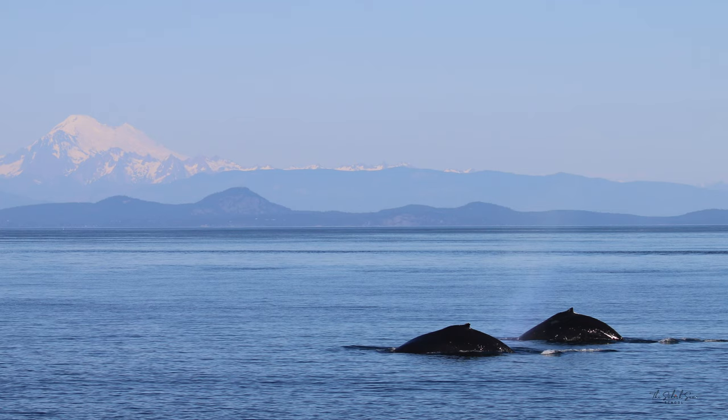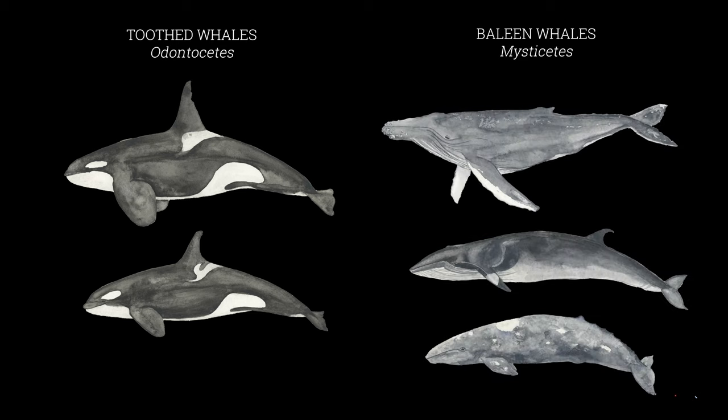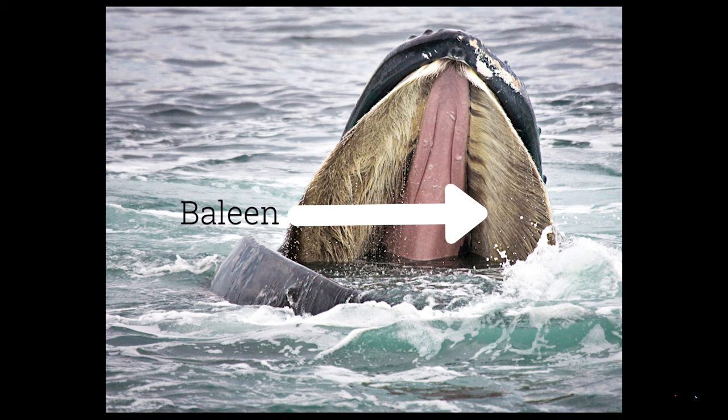There are two types of whales: toothed whales or odontocetes, and baleen whales or mysticetes. Mysticetes, or baleen whales, do not have teeth — instead, in their mouths they have plates of something called baleen that they use to filter their food.